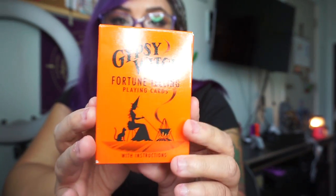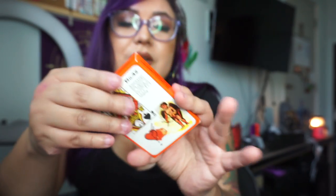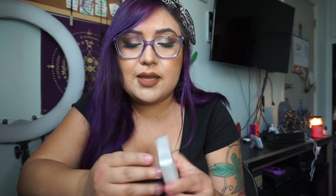This is the Gypsy Witch Fortune Telling Playing Cards. These are only like $4 or something on Amazon and I really liked how they look. They're so simplistic, but I have another deck that kind of looks like this and I always find they're very on point and pretty specific with their messages. While they're not the cutest or prettiest cards, they're still very interesting. We have a cute little witch on the back.